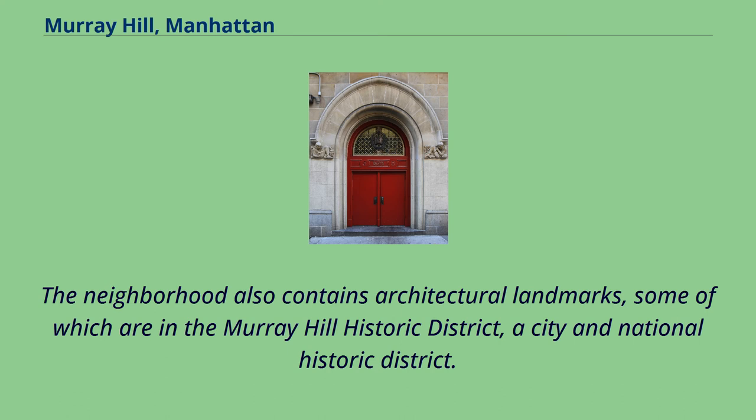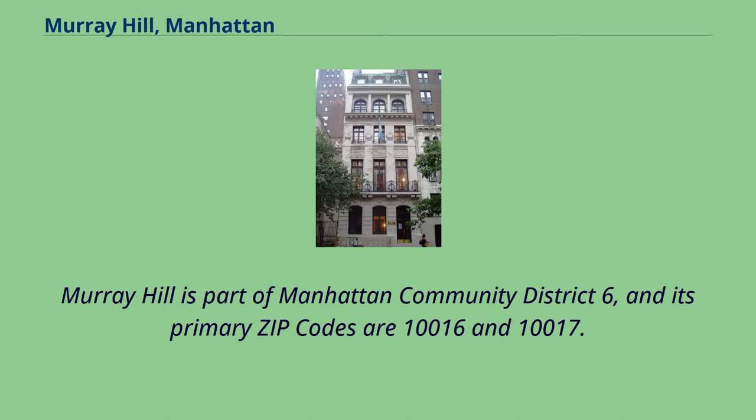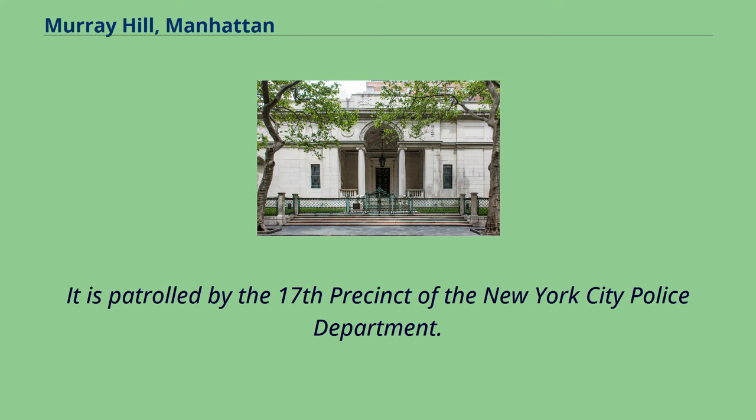Today, it contains several cultural institutions such as the Morgan Library and Museum, as well as missions and consulates to the nearby United Nations headquarters, architectural landmarks, some of which are in the Murray Hill Historic District, a city and national historic district. Murray Hill is part of Manhattan Community District 6, and its primary zip codes are 10016 and 10017.